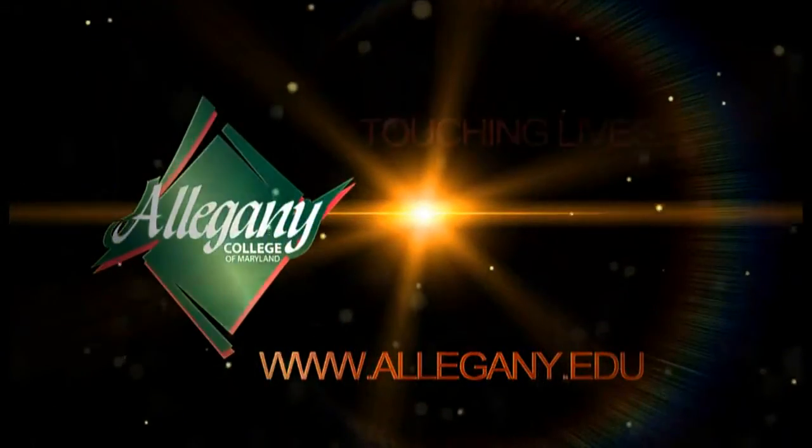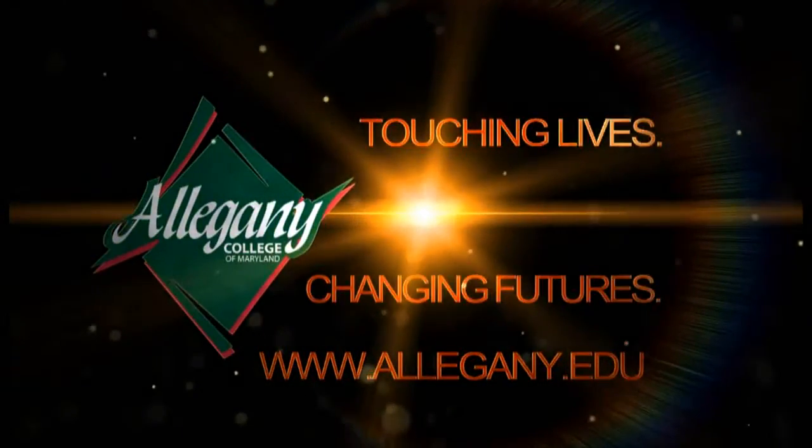Allegheny College of Maryland — touching lives, changing futures.